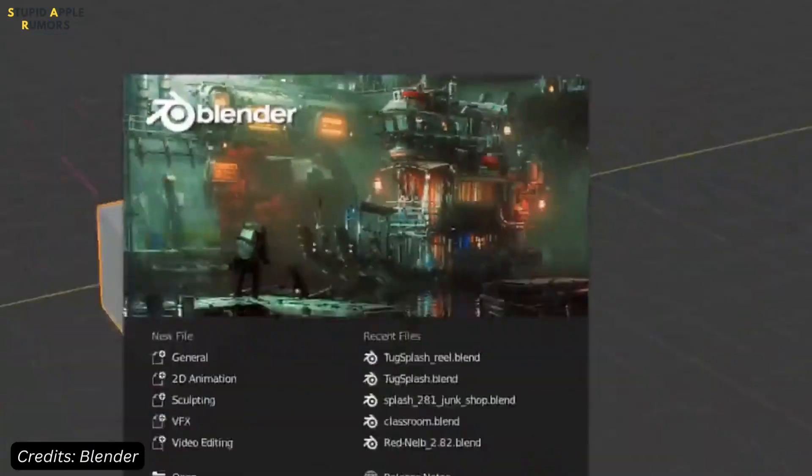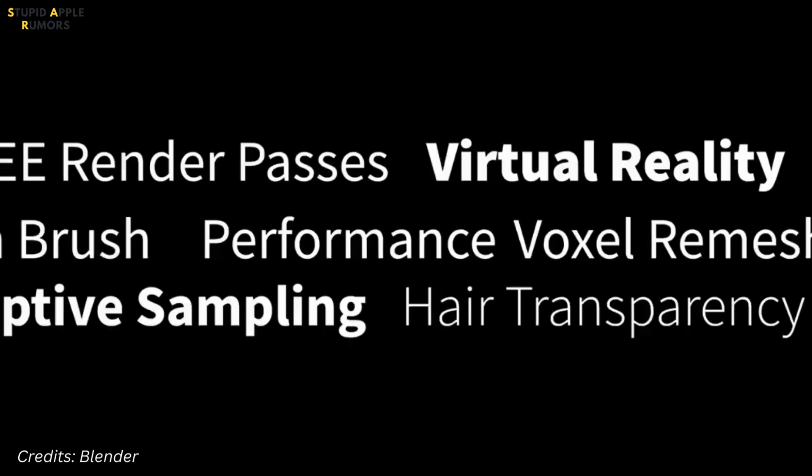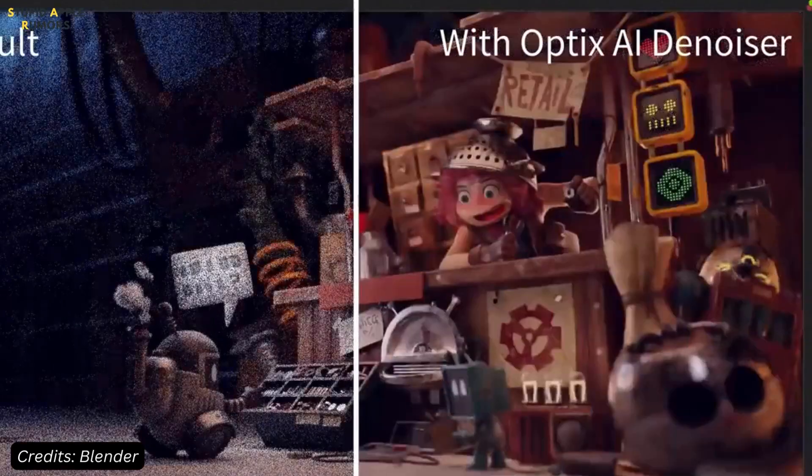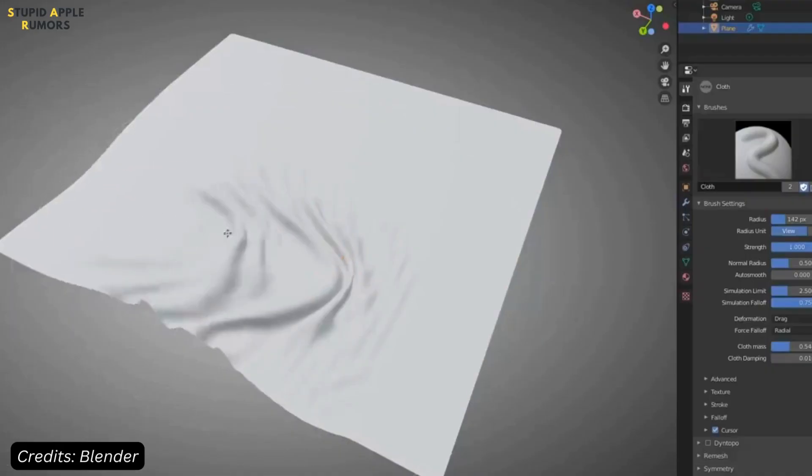Next we have Blender, which is known for its robustness and feature-rich animation tools. With its open source software, Blender has a vast community of users that can aid you with otherwise difficult animation software to master. Blender offers a full animation solution from modeling to video editing and can help you create a complete animated movie from start to end.